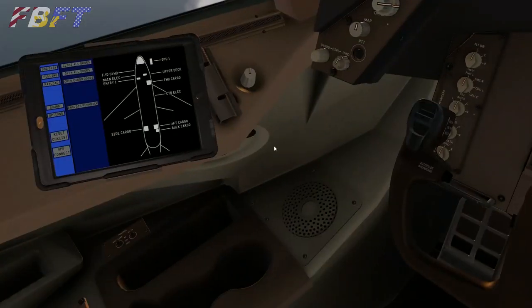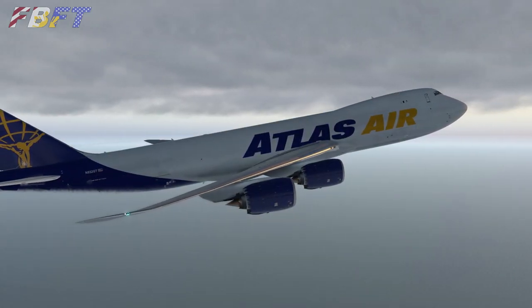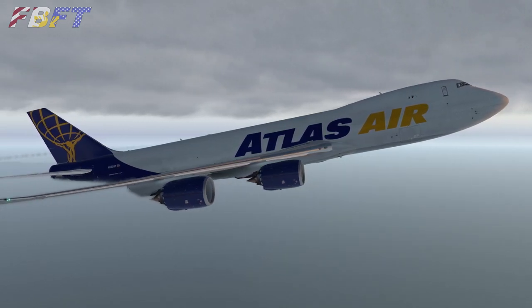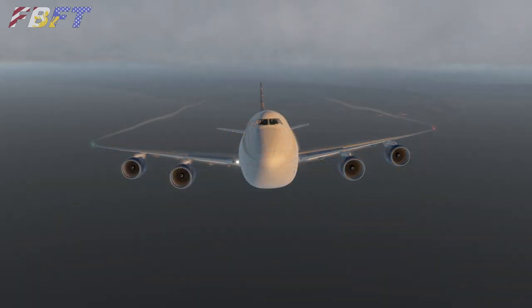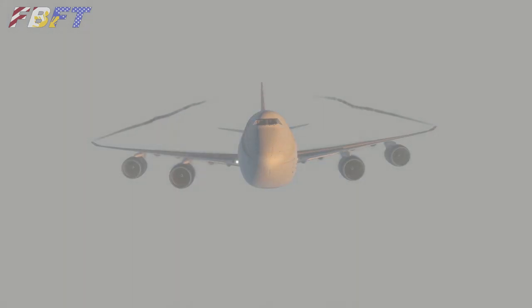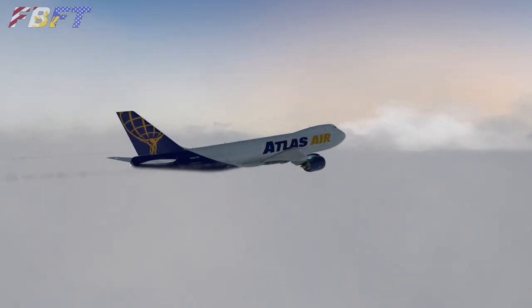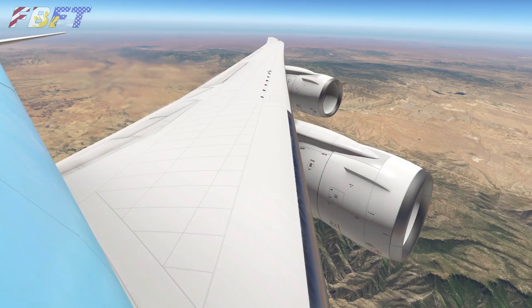One addition that may add value would be adding Avitab compatibility to it. It works really well, but it's always nice to have those charts since you have the screen there anyway. We've all gotten so used to having that tablet in the captain's position that you can't help but feel it should have Avitab functions, because so many of the other payware aircraft in X-Plane already do.